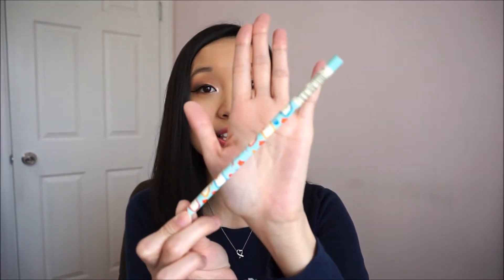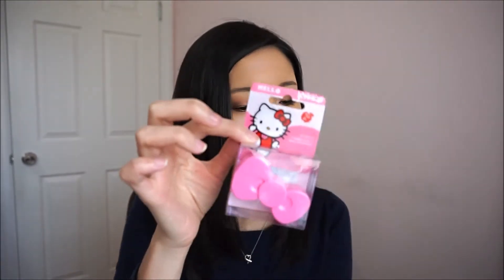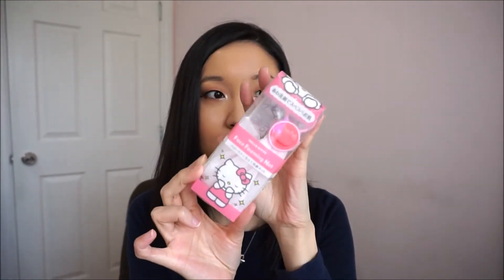A Hello Kitty pencil. I am in love with Hello Kitty right now. This is a Hello Kitty pencil sharpener, which is perfect because she gave me a pencil. A Hello Kitty face foaming net. This is cool! I think I have one, but I've yet to try it out. But a Hello Kitty one's even better!